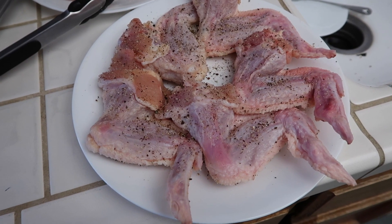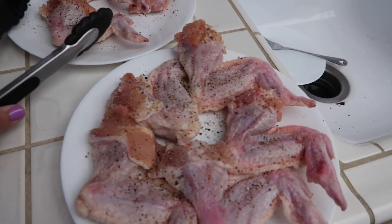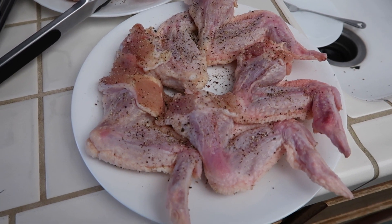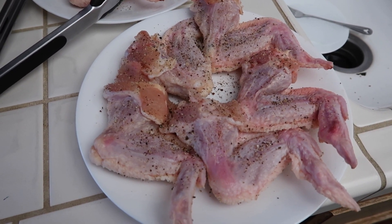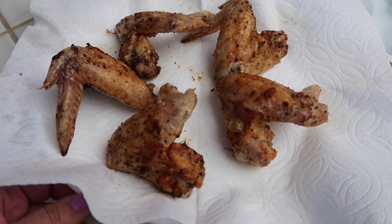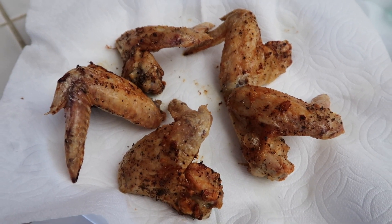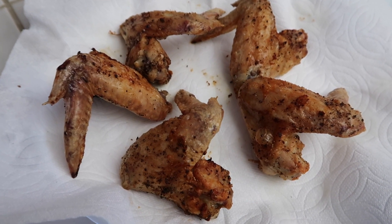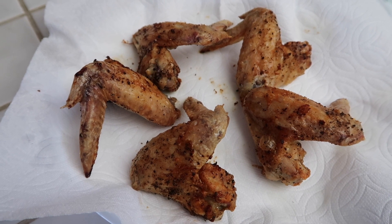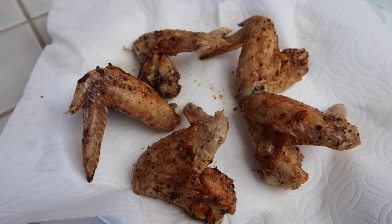For dinner tonight I'm having wings — whole wings, so they have the flat and the drum. I seasoned them with just salt and pepper and I'm going to cook them in the air fryer at 380 degrees for 25 minutes, flipping halfway through. Here are my wings right out of the air fryer — they're so good! They're still really hot so I'm going to let them cool down. I'm actually going to film a mukbang so stay tuned for that video. That is my dinner for tonight — I don't think I'm going to eat anything else, but if I do I'll come back and let you guys know.